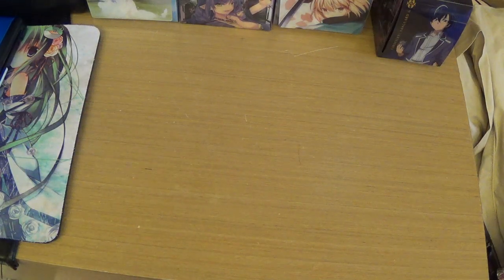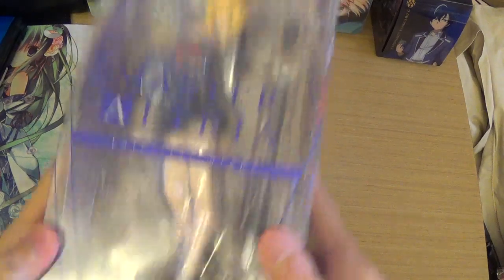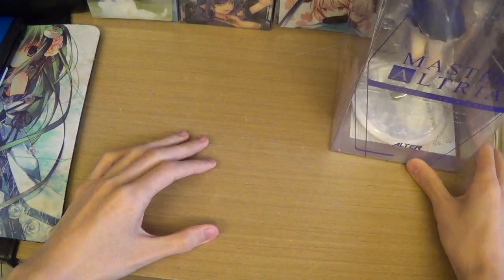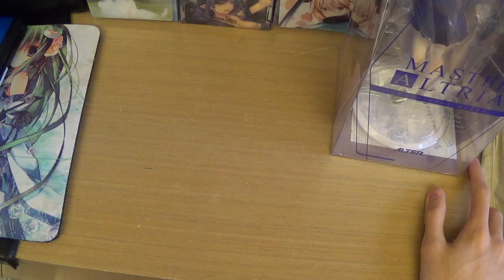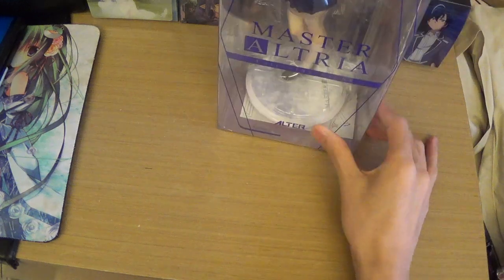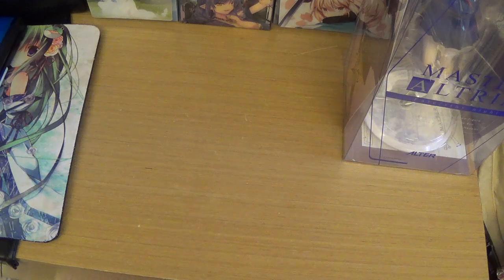I got the Master Altria figure — this is how Saber would look if she was a master. It's by the company Alter, which is one of my favorite figure manufacturers. They make some pretty high quality stuff, so if you're planning to get good quality figures I highly recommend looking at what this brand makes. They're pretty expensive so beginners might not want to invest, but honestly it's worth the money.